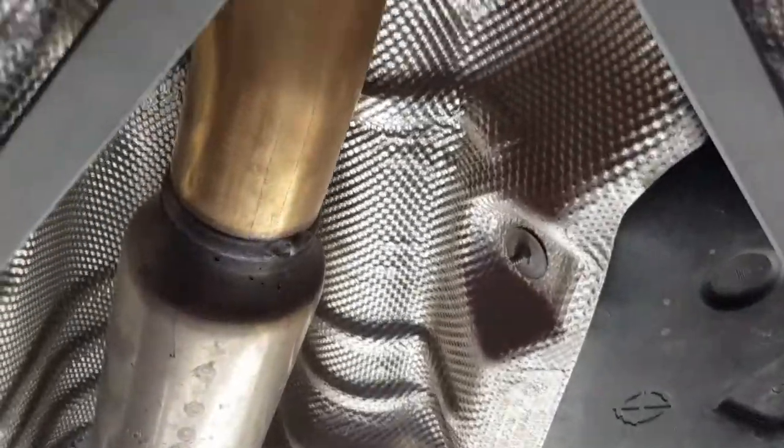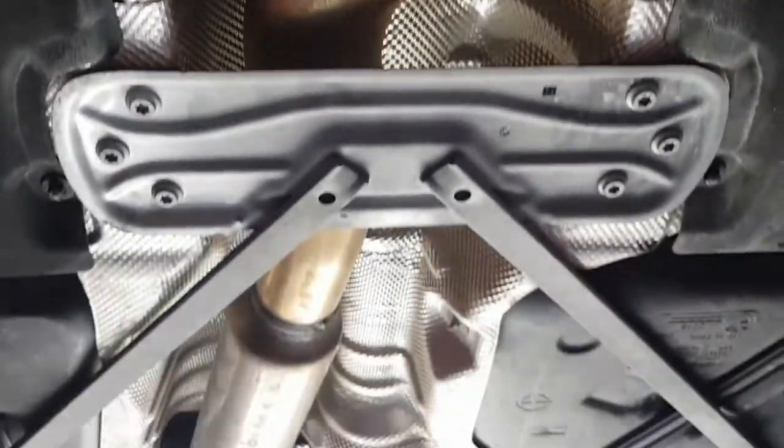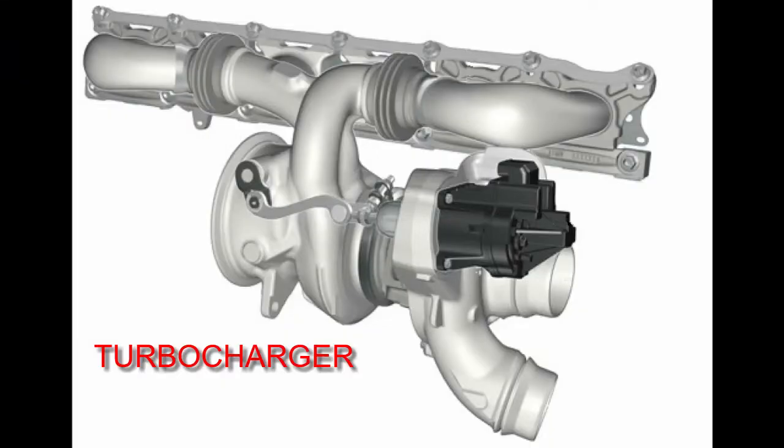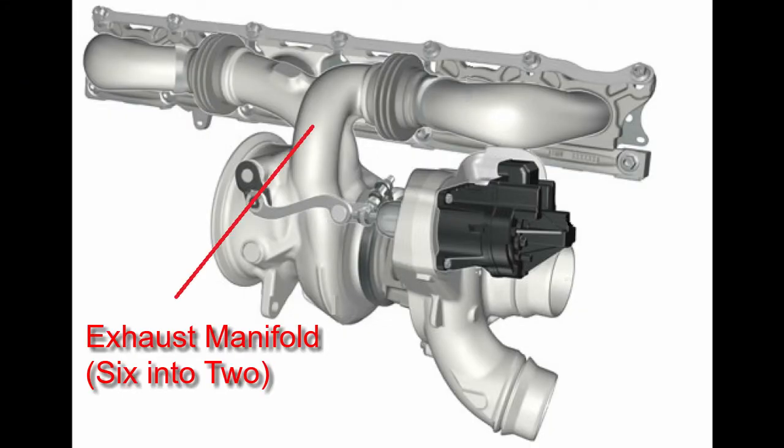Finally, the exhaust gases flow through the downpipe and the catalytic converter, into the exhaust system and out of the car. That's pretty much how it works, with general temperature control, lubrication and other ancillary systems not mentioned. Now let's look at the turbocharger in closer detail.